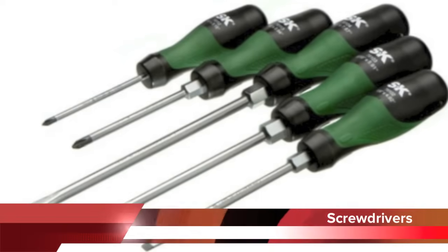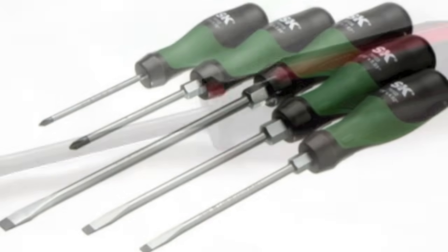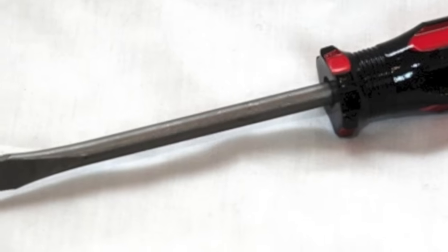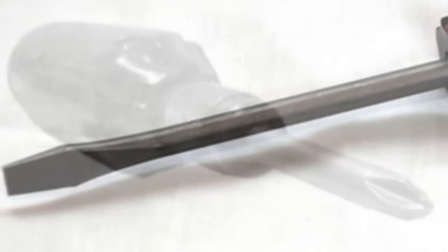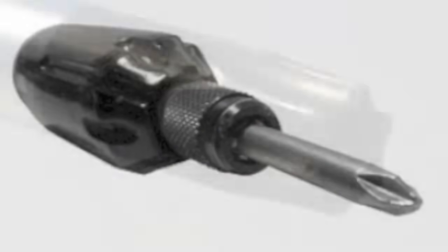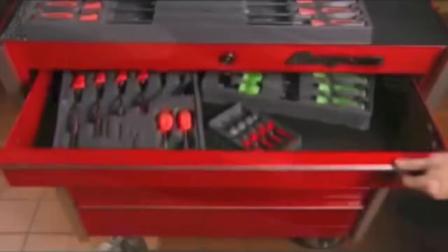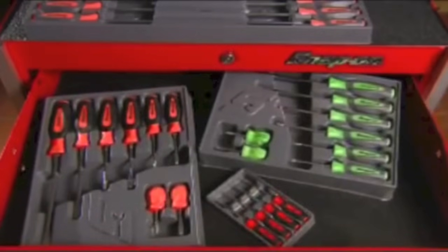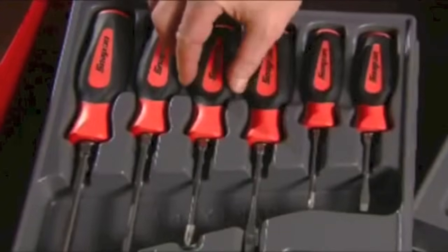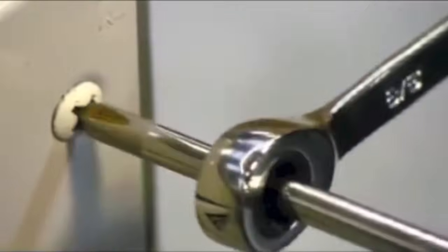Screwdrivers are used to remove and install screws and are identified by the type of screw they will be used on. Common types include slotted, Phillips, and Torx. The tip size determines the size of the screwdriver, and proper blade selection is important to reduce damaging the screw you are removing.